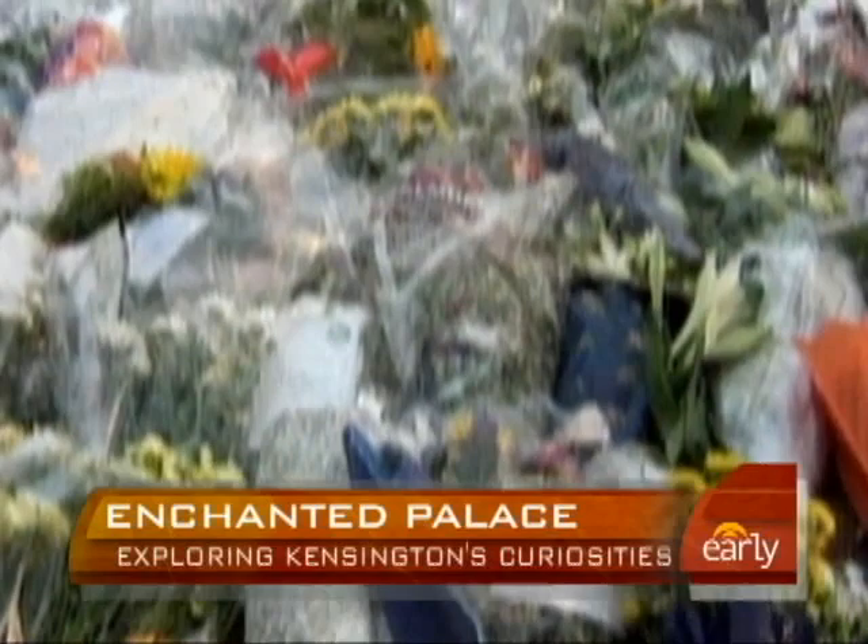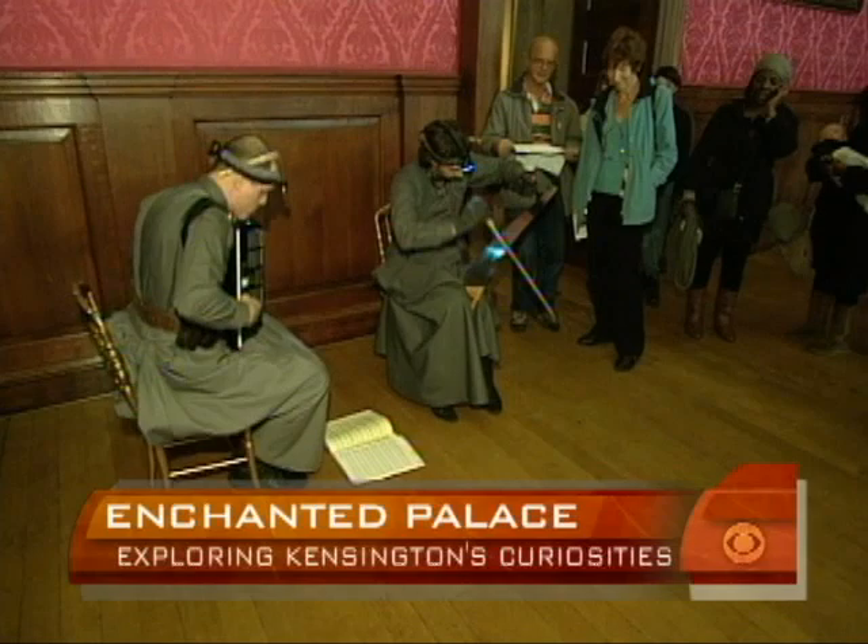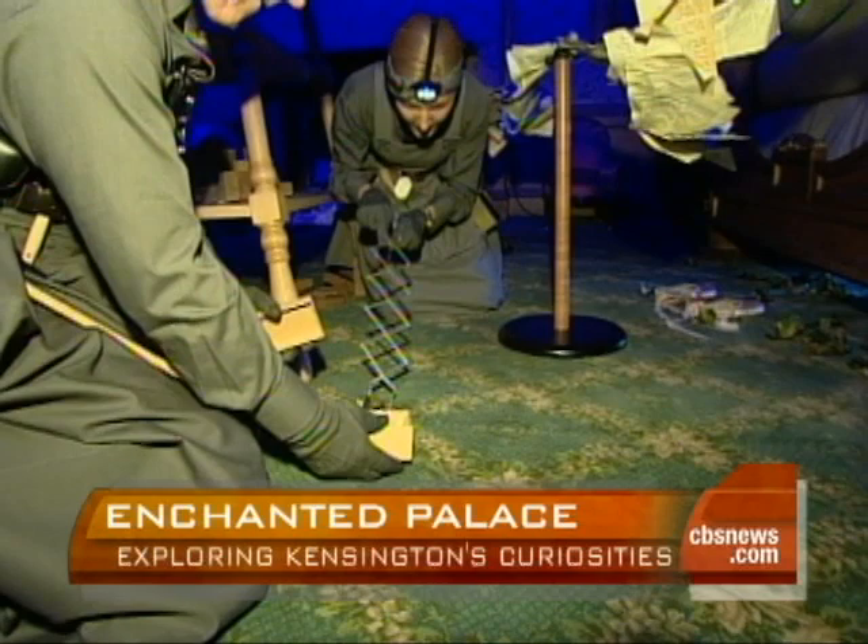Our abiding memory of Kensington Palace is of a lawn covered with flowers as people mourned the death of Princess Diana. Now musicians are blowing off the cobwebs and shaking out the secrets of this 400-year-old palace. In this room sleeps a princess. And they are reinventing it.